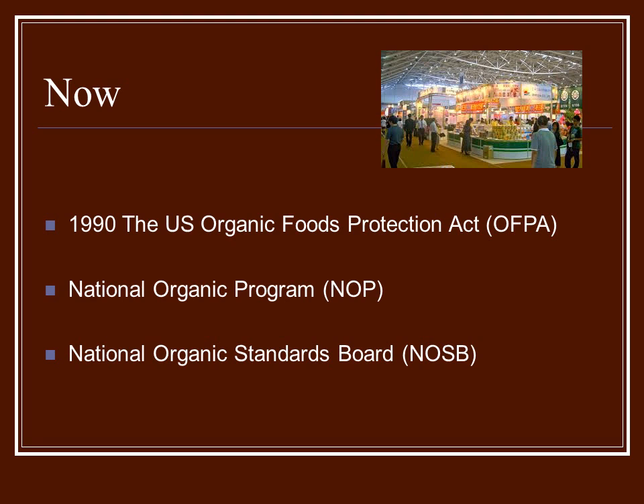Also put into place was the National Organic Standards Board, which would oversee the standards. Because things change periodically, they look at different chemicals allowed for pesticides and herbicides, and the farming methods used, to make sure they still fit within the certified organic label.